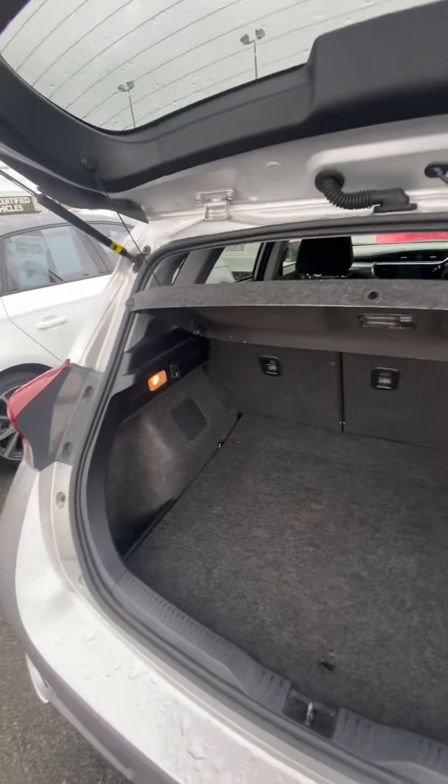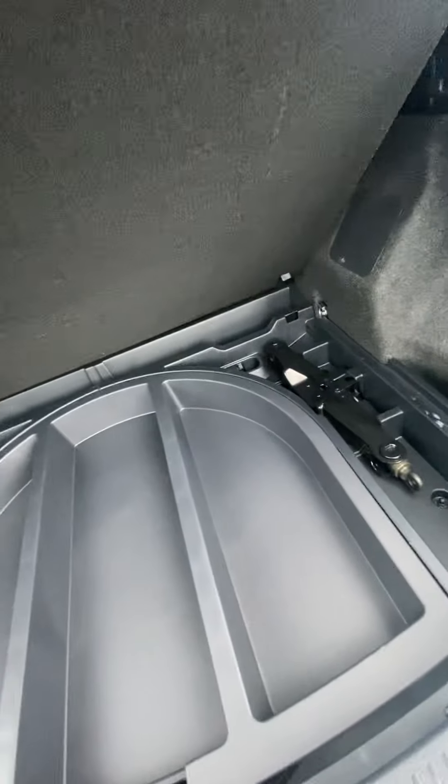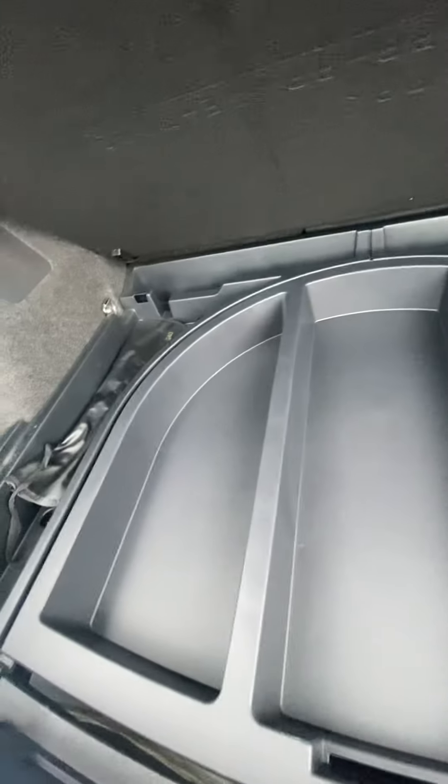You do have a decent amount of boot space for a little hatch. And then you've got a spare wheel just under there — you can use this area for some storage if you'd like to as well.